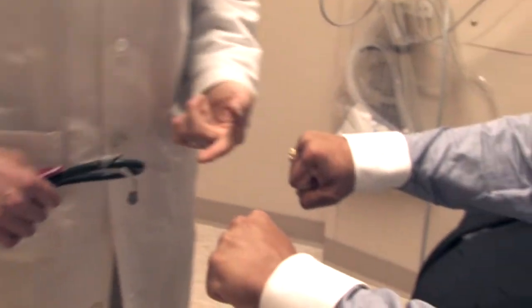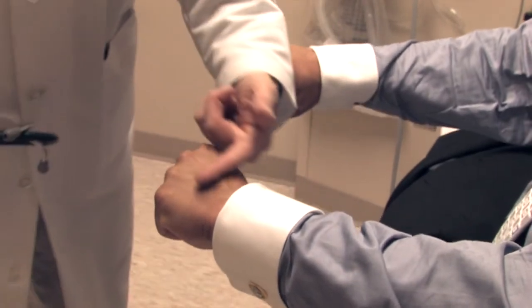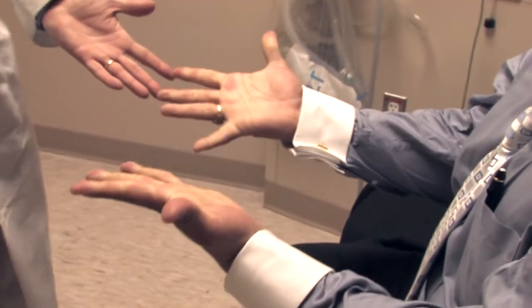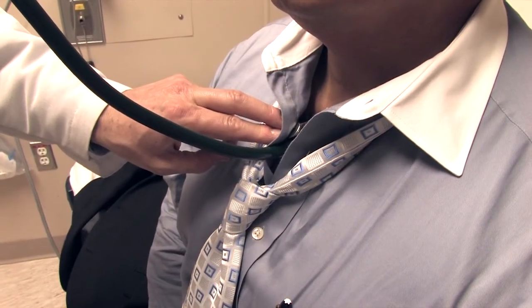The doctor uses this genetic information to decide what the best medication is for his patient. That information can be used in conjunction with other information, like clinical information, and ultimately it can be used to decide upon what the most effective medication would be for that patient.